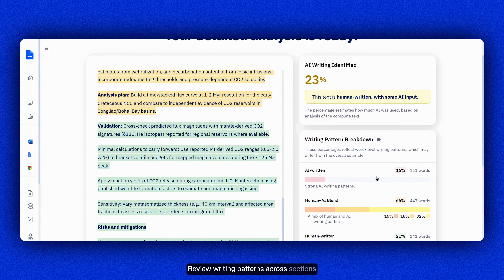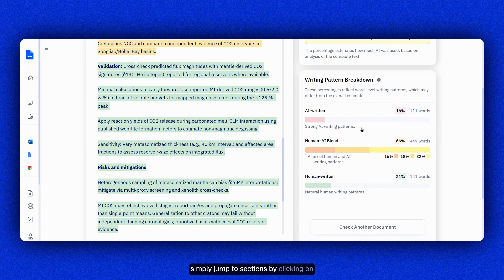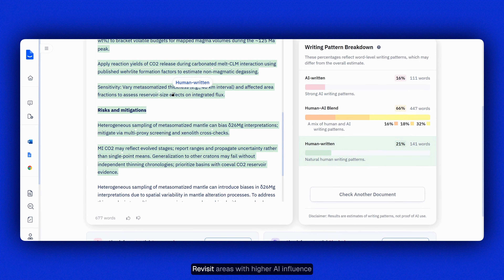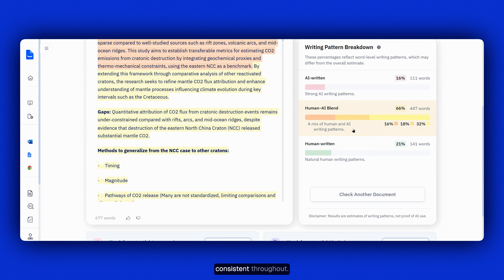Review writing patterns across sections seamlessly. Hover over particular sentences or simply jump to sections by clicking on the respective categories from the right-hand side, and focus your review exactly where it's needed. Revisit areas with higher AI influence to refine nuances and keep your voice consistent throughout.